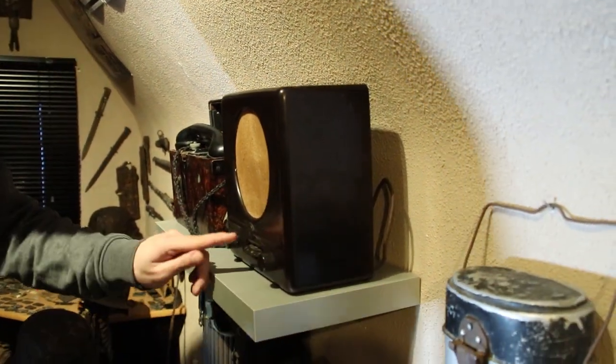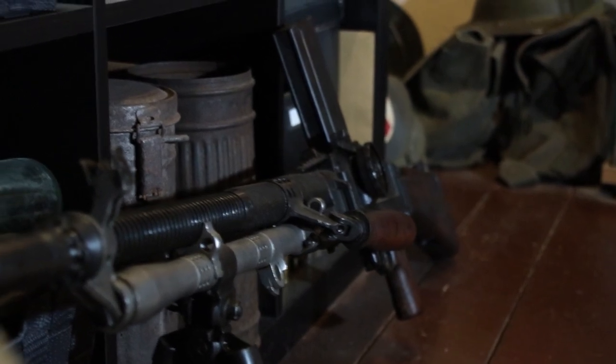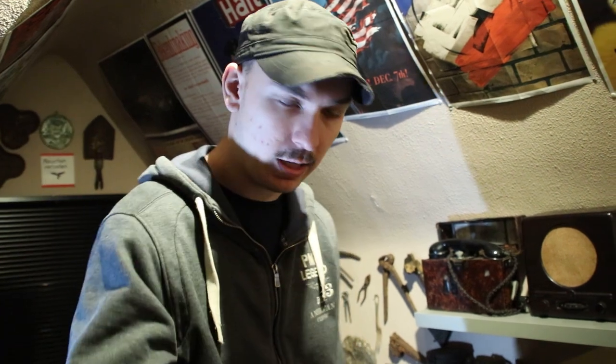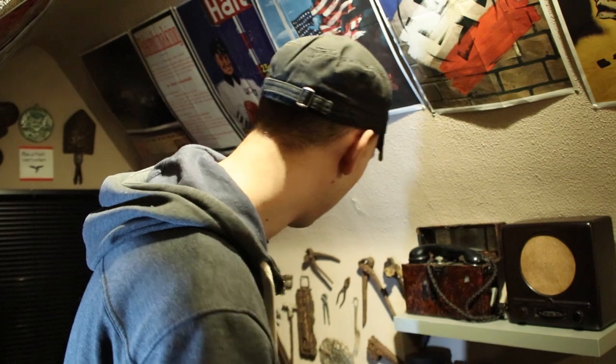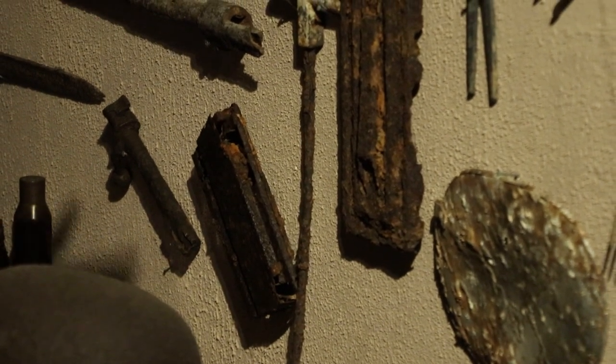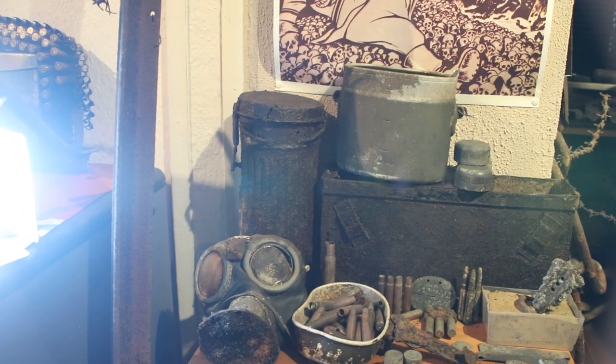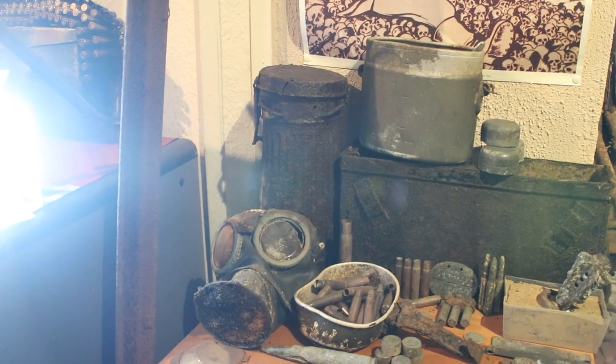Here's a Volksempfänger radio, all Bakelite, with a small eagle and swastika in the middle. There's another Brodie helmet and a ZB30 machine gun - a Czechoslovakian machine gun. When the Germans invaded Czechoslovakia, they captured all these and they were mostly used by the SS, since the SS was not yet part of the regular German army. I actually found one in Aachen at an SS position, together with a gas mask canister I also found in Germany.